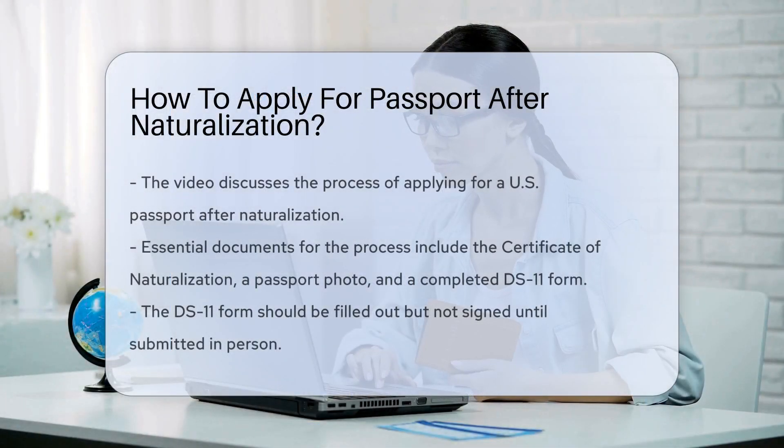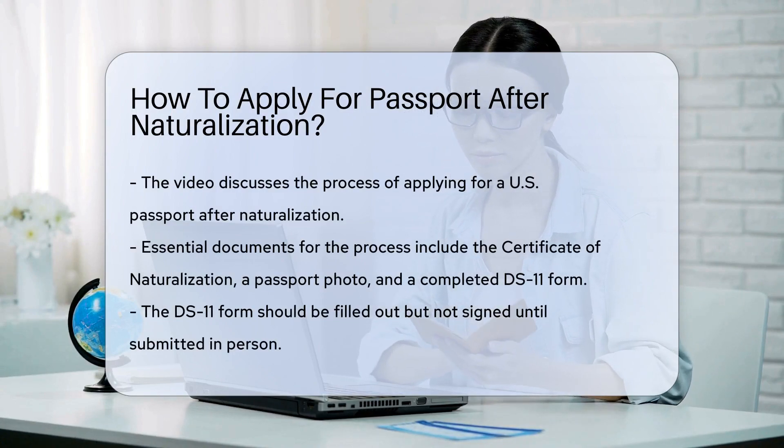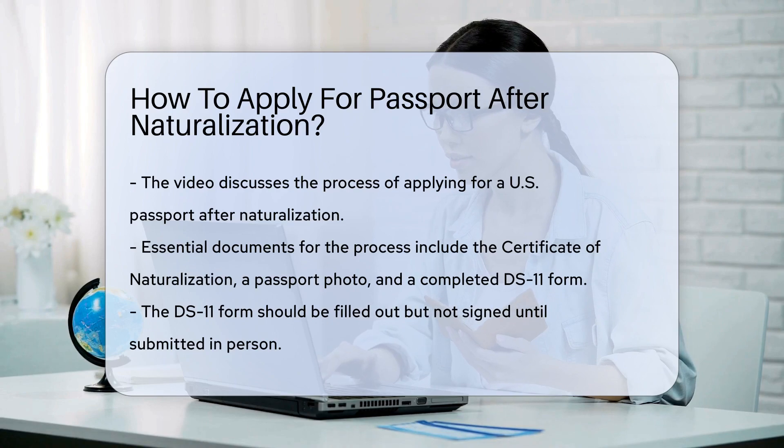Now that you've completed the exciting journey of becoming a U.S. citizen through naturalization, it's time to stamp your citizenship with a passport. But how do you go about it?